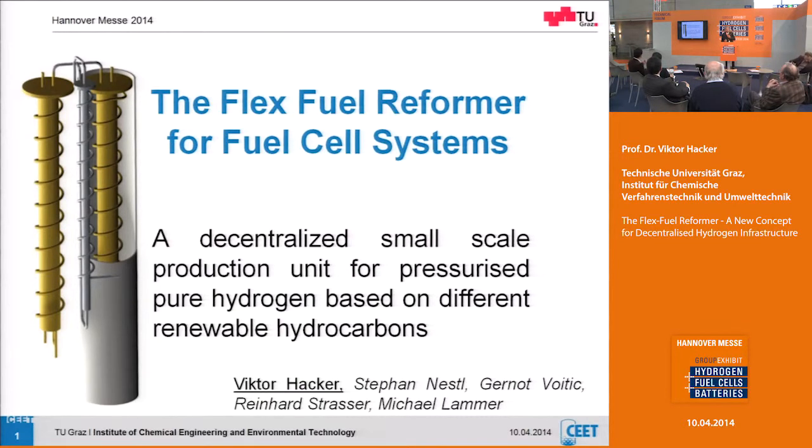What is the goal? The goal is decentralized, small-scale production. Why? Because we think that on the big scale there is enough available — commercial technology is available — and so we don't see the market in that area.